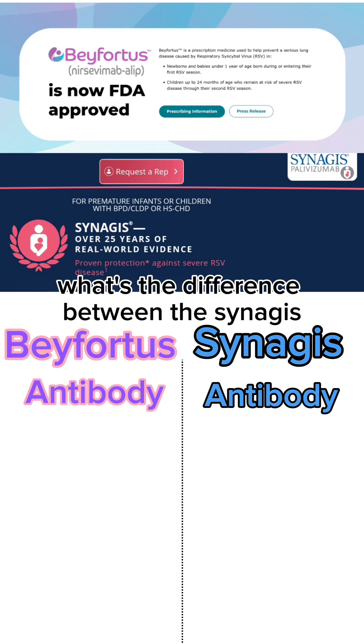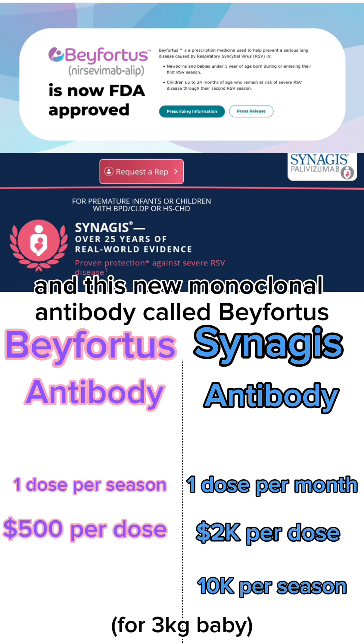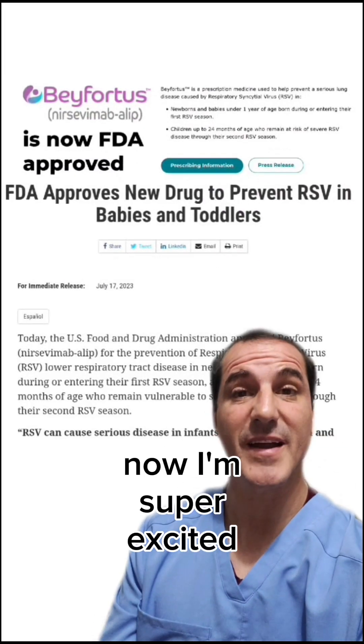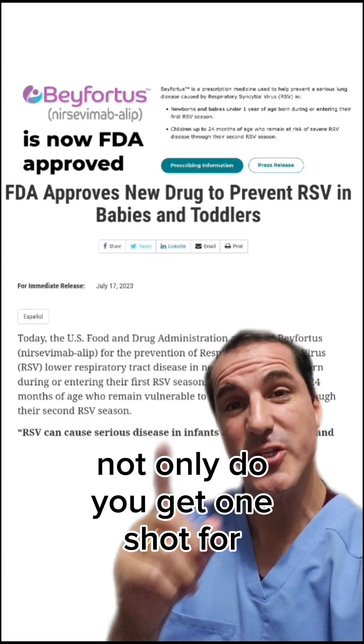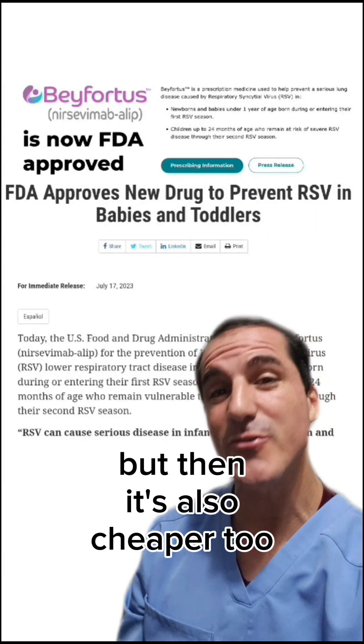If you really wanted to know what's the difference between Synagis and this new monoclonal antibody called Beyfortis, you can go ahead and see right here. I'm super excited about this because not only do you get one shot for the whole season, as opposed to getting it one per month like Synagis, but it's also cheaper too.